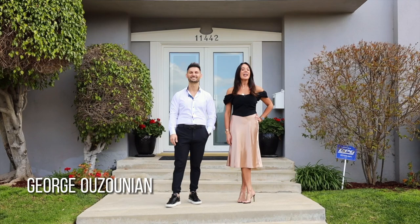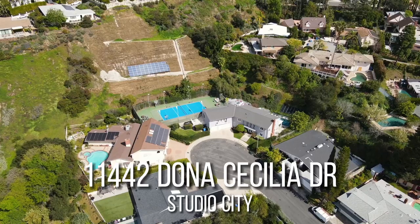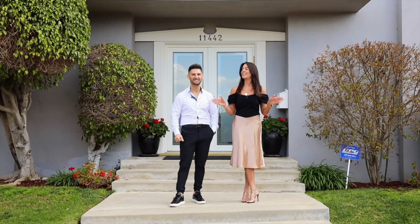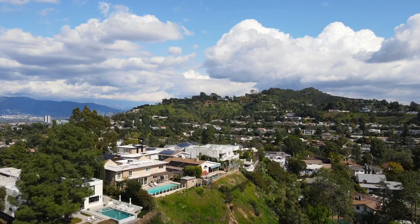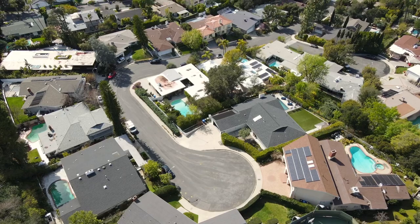Hey guys, this is George with The Agency and I'm Gina with The Agency, and we are at our newest listing at 11442 Donna Cecilia in Studio City — one of the best, most desirable neighborhoods in Studio City. This place is absolutely stunning.